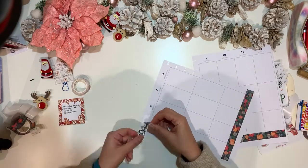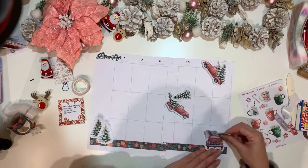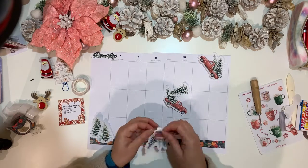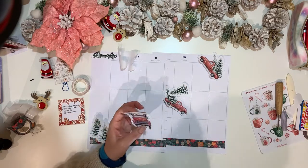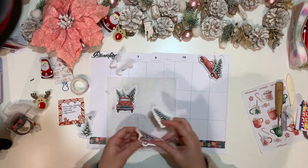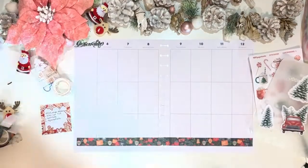I'm combining that washi with stickers from a shop called MP Pappetry, based here in France. She has beautiful designs she makes on her own. I'm also using a sheet of hot chocolate mugs as well as complementing with the Happy Planner winter book from 2019, especially the colorful boxes.